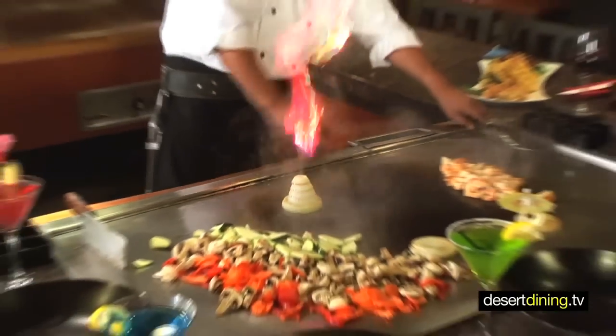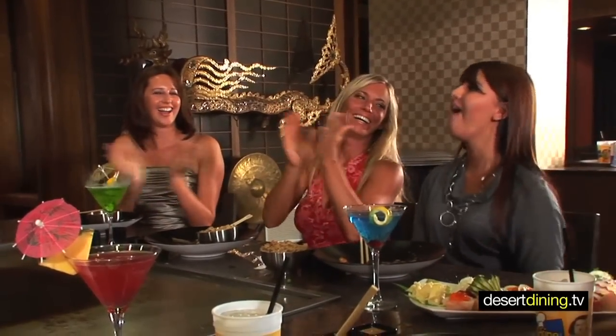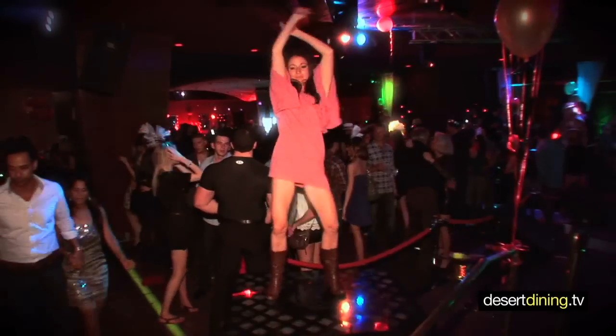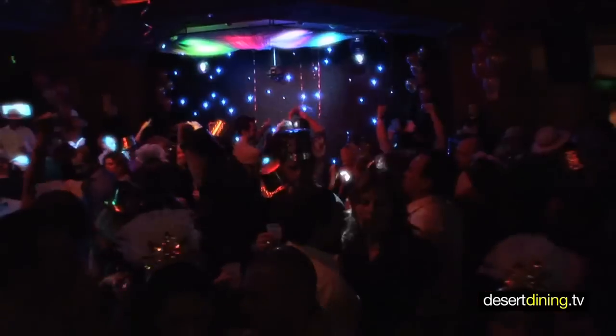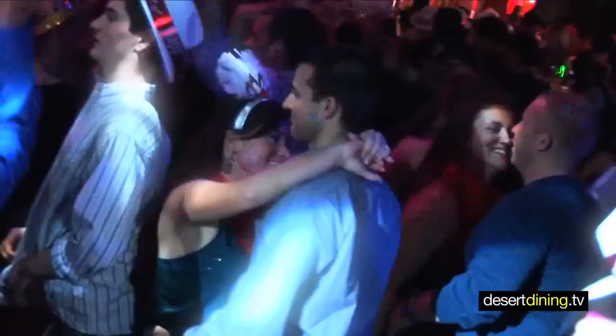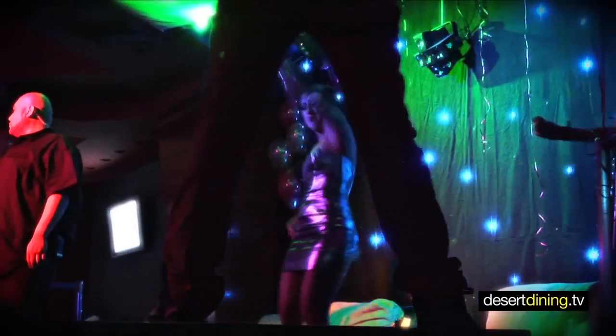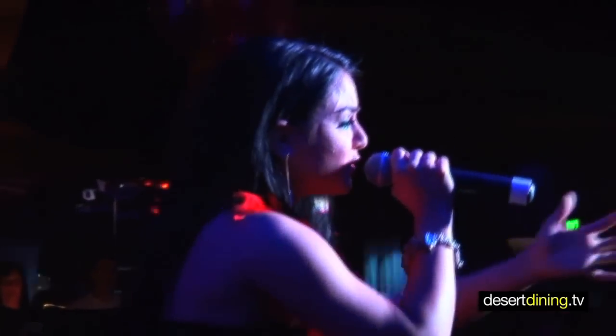Mikado's Japanese Steakhouse is the perfect place to celebrate a special occasion, or simply a fun night out with friends and family. After dinner, enjoy more live entertainment at the Marriott's legendary Costas nightclub. Drink and dance to high energy music played by some of the hottest DJs in the country, as well as live guest performances from top vocal artists.